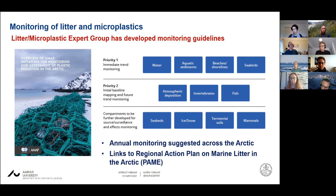There are also links to the regional action plan that PAIM has developed — that's the Protection of the Arctic Marine Environment, a sister working group to AMA. What is interesting is that different types of compartments are covered in these monitoring recommendations. A lot of work in the field of litter and microplastic is directed at the marine environment, but here we have also covered the terrestrial environment, the atmospheric environment, and also fresh water.